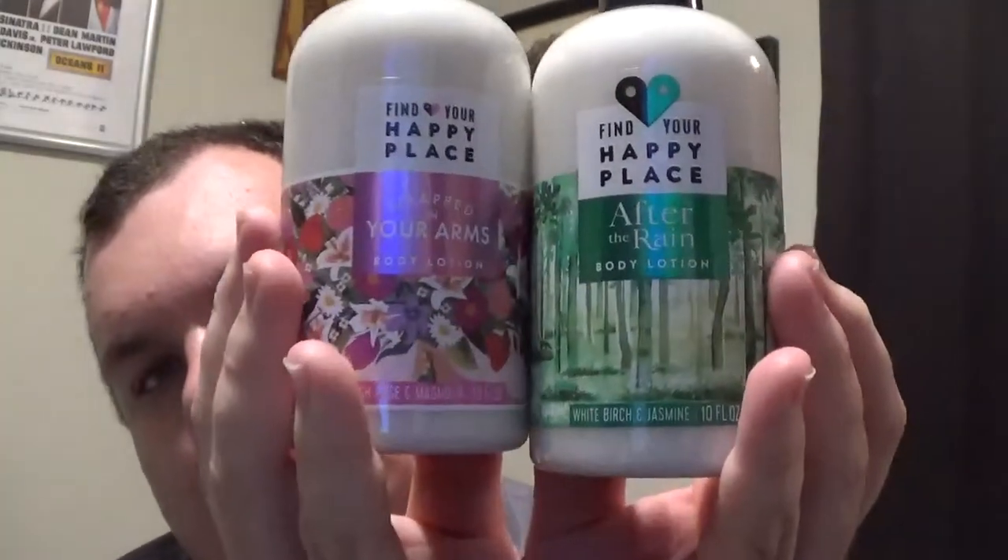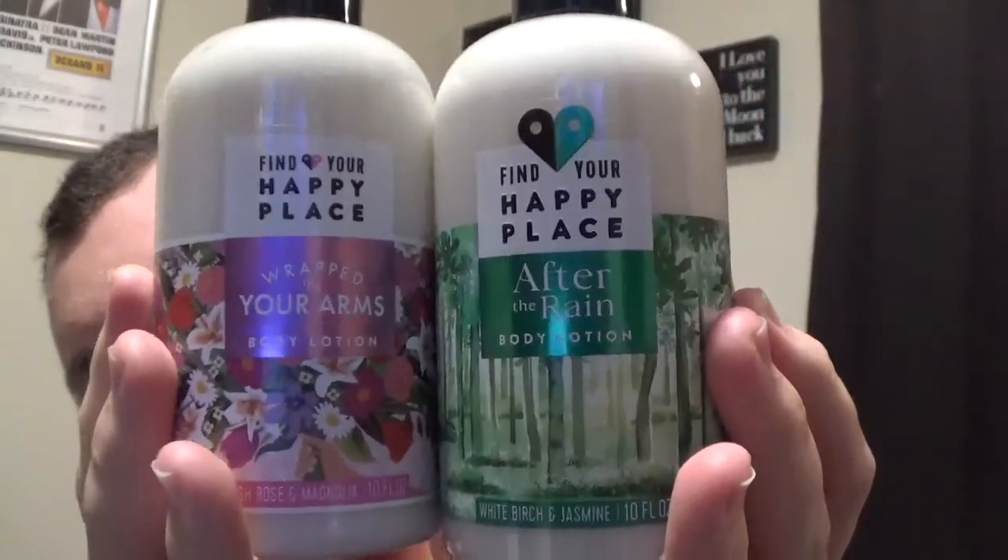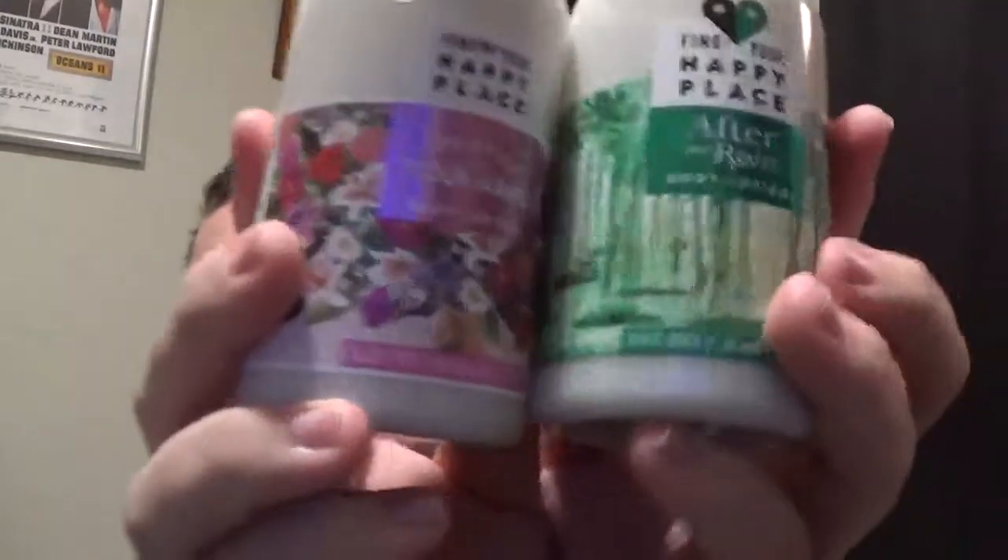Another interesting thing that I found — I have some Christmas scents that I got for like 70 cents. But these are the Find Your Happy Place After the Rain Body Lotion. I think they're like knockoffs of Bath and Body Works and stuff. The two scents I got are Blush Rose and Magnolia, and White Birch and Jasmine.